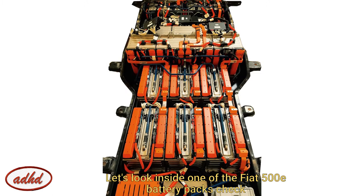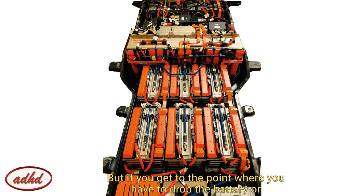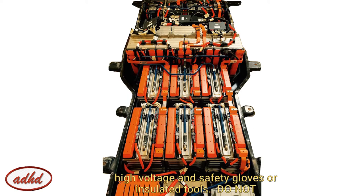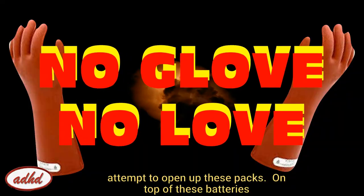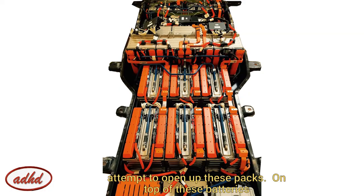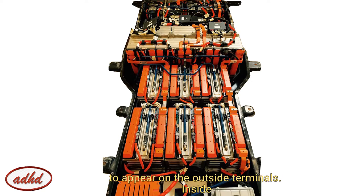Let's look inside one of the Fiat 500E battery packs. Check out my other videos for EV maintenance and purchasing a used EV. But if you get to this point where you have to drop the battery or open up the casing — don't! Unless you have all the correct high-voltage safety gloves or insulated tools, do not attempt to open up these packs. On top of these batteries are large service disconnects, which prevent any large voltages from appearing on the outside terminals. Inside, each module will have a voltage along the terminal, so it's important to have all your safety precautions in place.